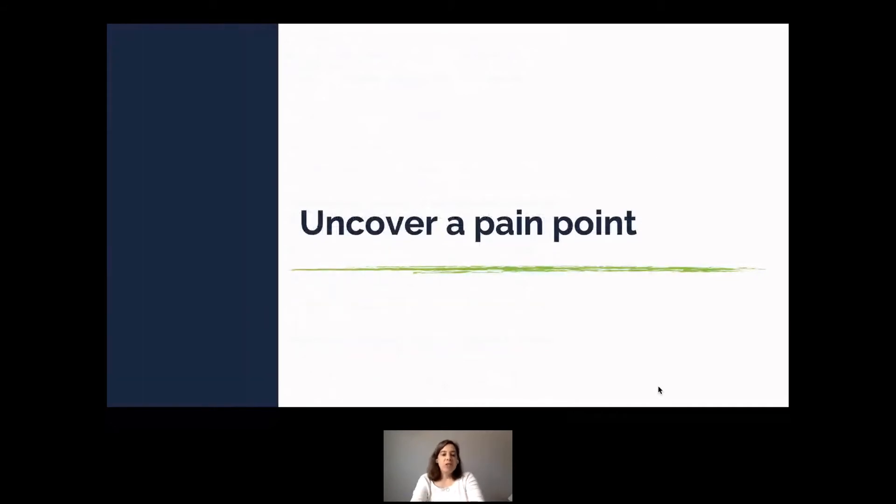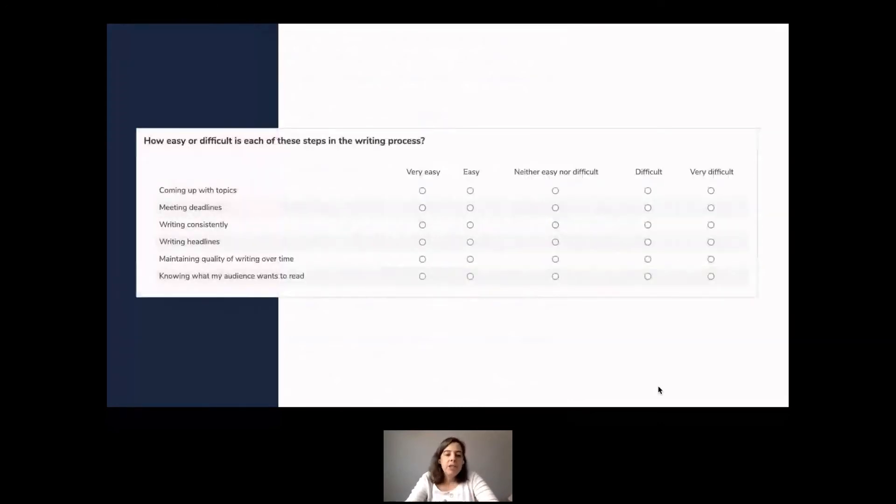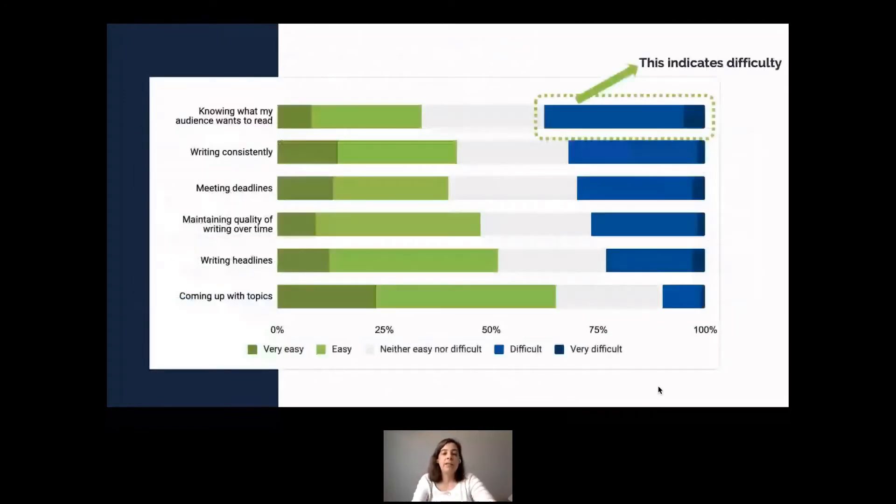Surveys are also great for uncovering a pain point. We asked: how easy or difficult is each step in the writing process? We avoided the word 'difficult' to avoid leading respondents. What we found — both last year and in the upcoming study — is that the thing most difficult for marketers is knowing what their audience wants to read. This becomes a great jumping-off point for a story: Typeset can share ways to help learn what your audience wants to read.